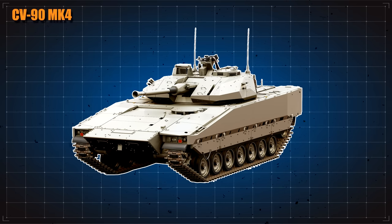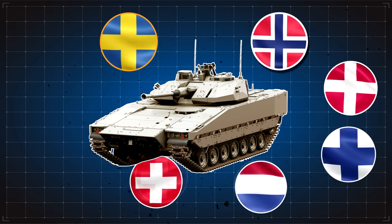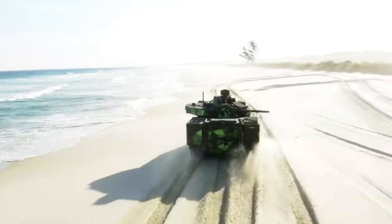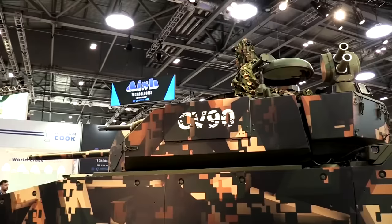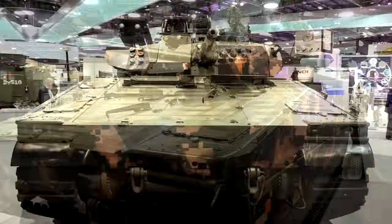The Mark IV came from a research and development program performed by BAE Systems to use feedback from the seven countries that use the CV90. This iteration has many new improvements on its predecessor in terms of mobility, protection, and firepower. The newest vehicle was launched by BAE Systems during the International Armored Vehicles Conference and Exhibition in September 2017.